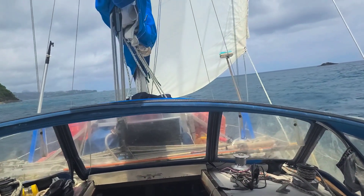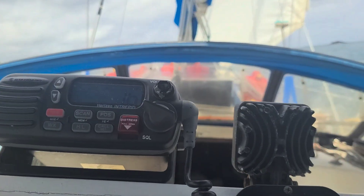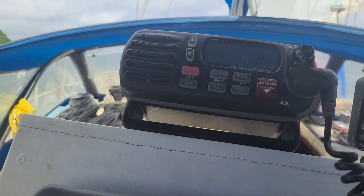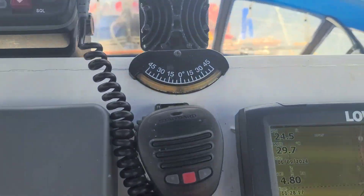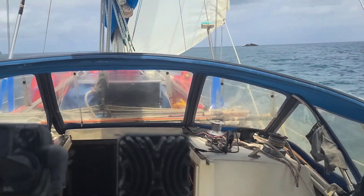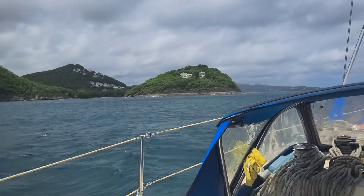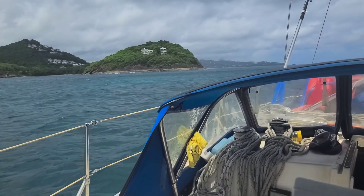We're going to go through an aero passage right here and we have the jib. The wind is pretty strong right now, about 17 to 19 knots. With just the jib alone, we're doing about 4.8 knots. We've got to get through this shallow part.